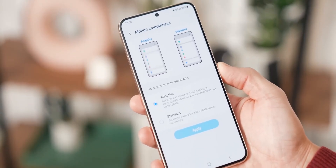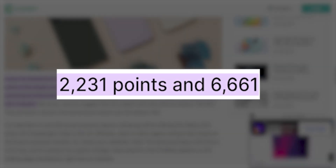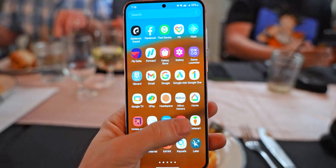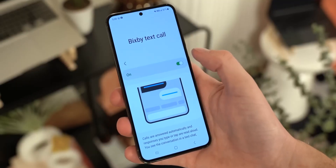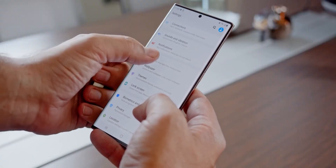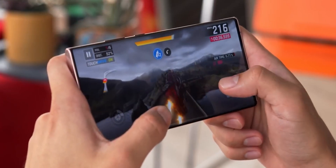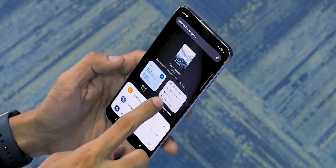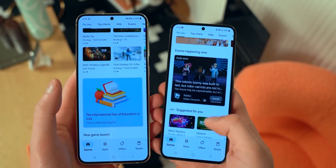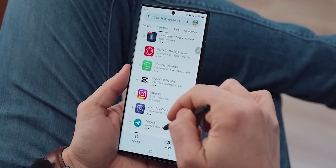The S24 Plus also made an appearance on Geekbench for the very first time with the Snapdragon 8 Gen 3, managing 2,233 single-core points and a 6,661 multi-core score. That is a massive 34% increase in performance compared to the S23 Plus in multi-core, and about 20% in single-core. The listing also reveals the phone will run Android 14 out of the box and will have 8GB of RAM. There are rumors Samsung will also offer 12GB of RAM for the regular S24 variants, while the S24 Ultra might be offered in 12GB and 16GB variants.